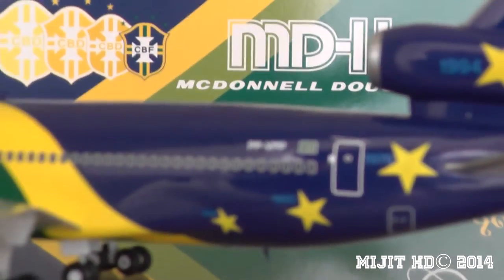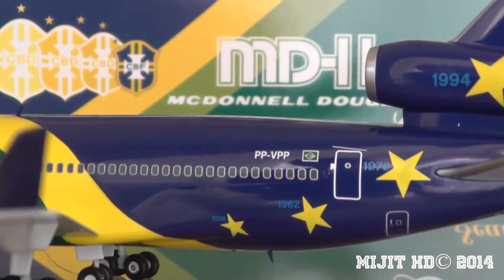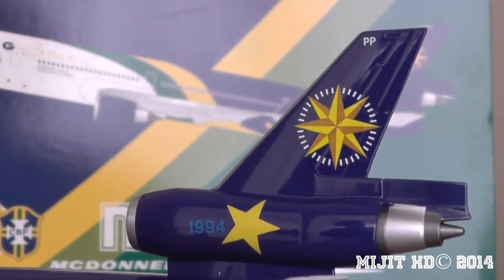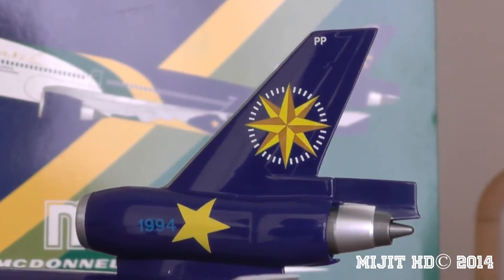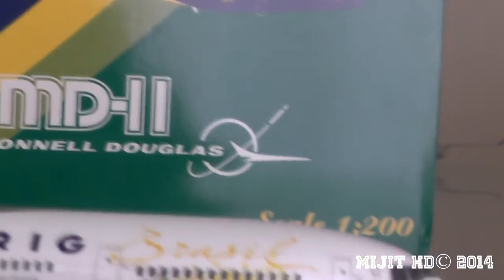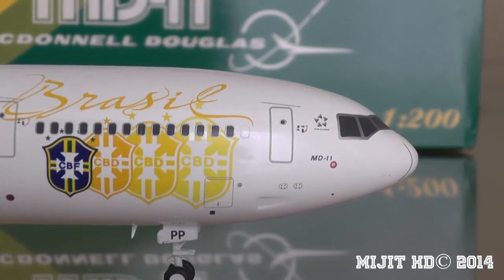There's the registration: PP-VPP — Papa Papa, Victor Papa Papa. And then coming along, there's the third engine, and there's the logo with part of the registration on the top of the tail. Now I'll just bring it around to this side — sorry for my camera skills today; this tripod's not really wanting to do much. And there's the cockpit and MD-11 Star Alliance logo.